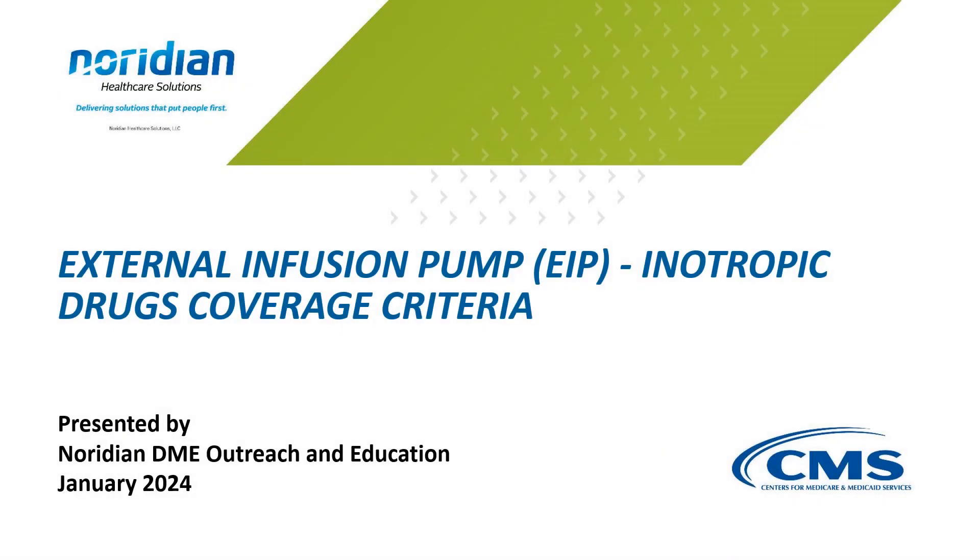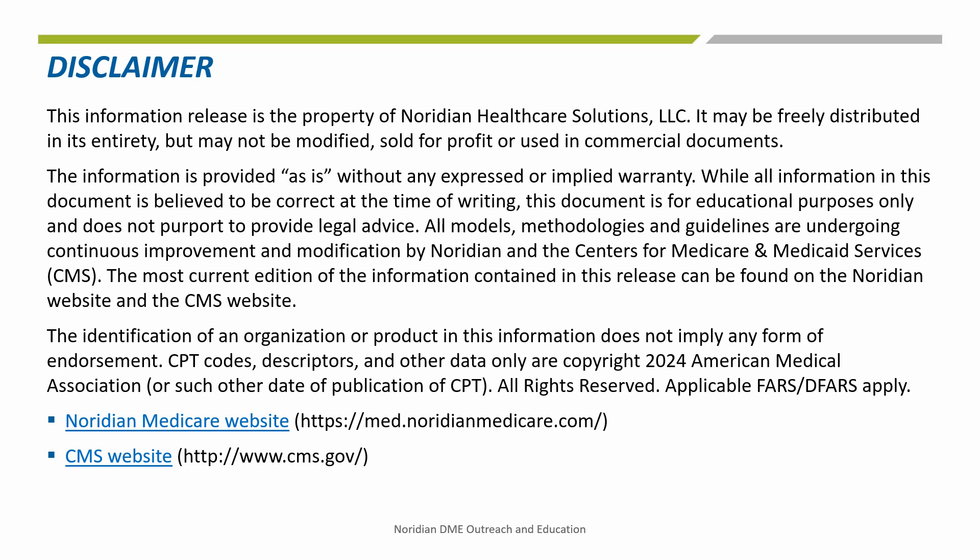Welcome to this DME On Demand for external infusion pumps. The purpose of this training is to review the coverage criteria for inotropic drugs. The information given in this training is correct as of January 2024. The most current information related to this topic can be found on the Noridian DME website at the link listed on this slide.